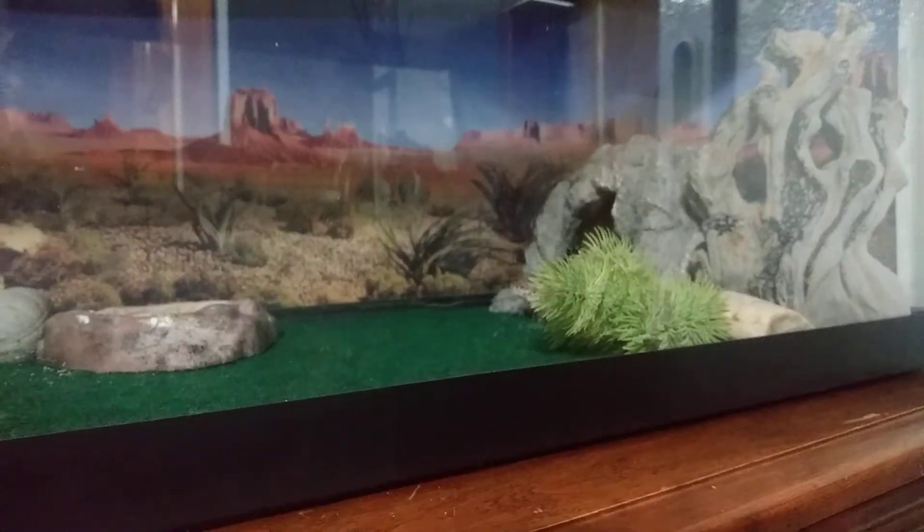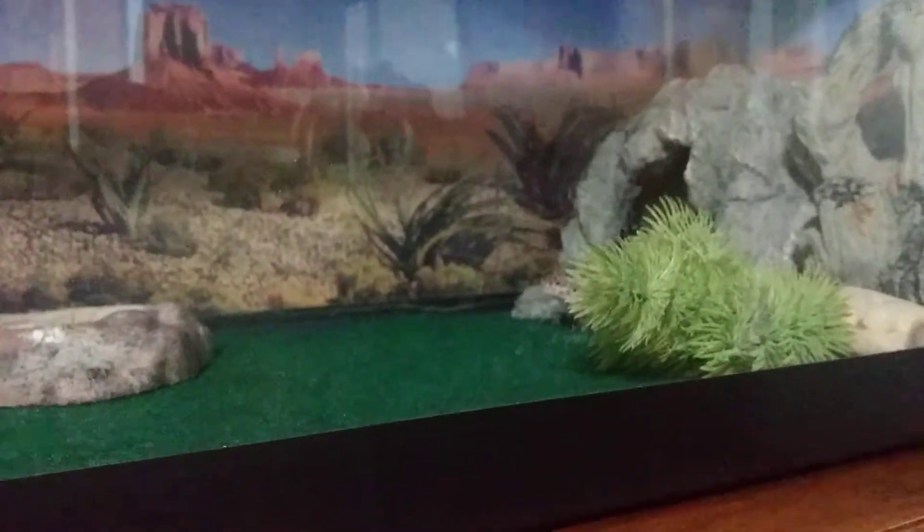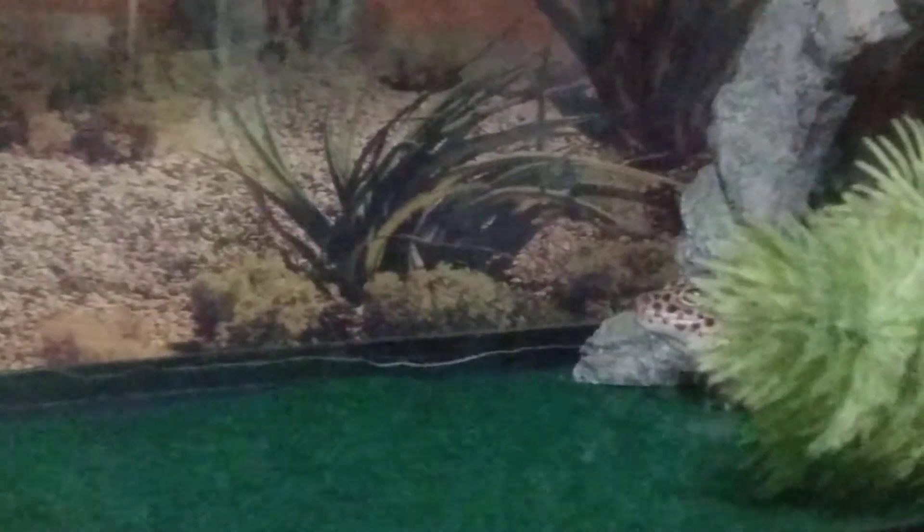I don't know if you could see him, but he is there. Actually, it looks like it's bright enough. It's coming out. Hi, Iceberg.